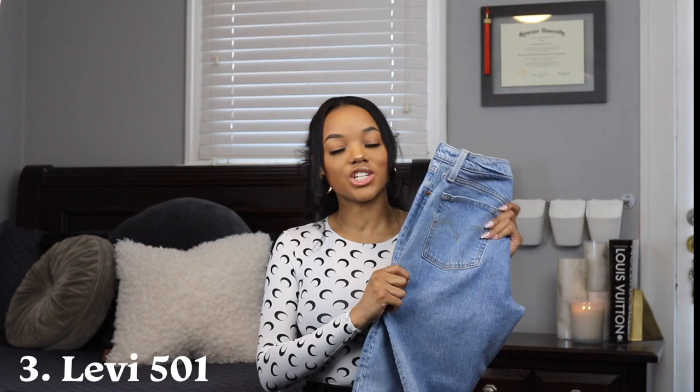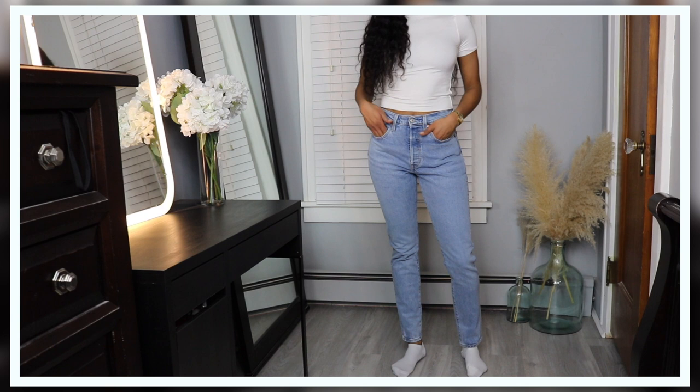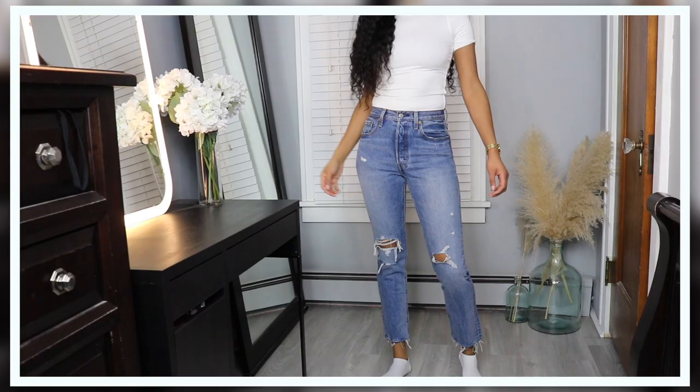Next up I have another pair of Levi's — these are the 501 straight leg jeans. I love these jeans because they're a break from the normal skinny. I love the straight leg silhouette, and I was able to get these in a longer length. They fit perfectly. They have the button fly in the front and they're distress-free, which makes them a really clean jean that you can dress up or dress down. I'm still breaking them in — I haven't worn them enough for them to completely shape to my body yet.